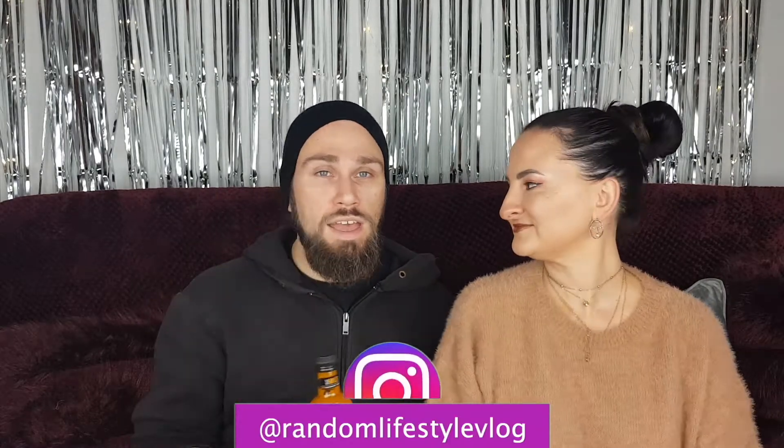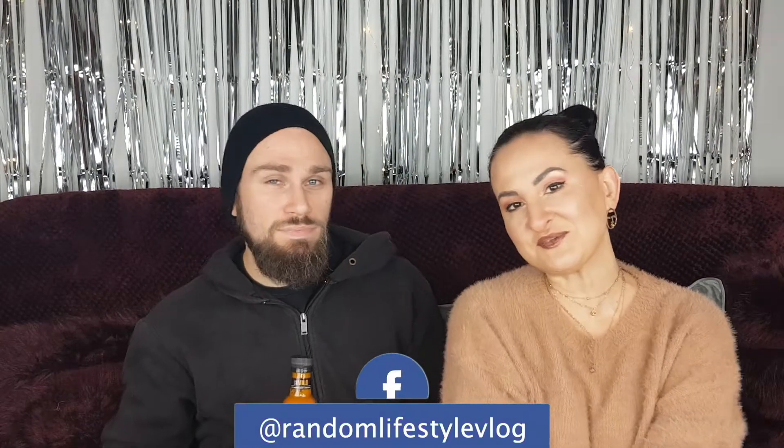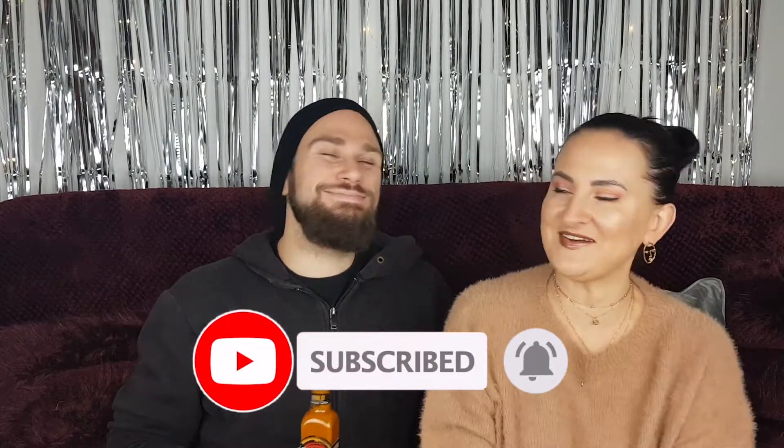Great idea - hot sauces every month, total winner. Tell us what you guys think in the comments below. Check out our other hot sauce videos in the lifestyle playlist on the channel. Do you have any of these hot sauces or are you going to buy any? Please check out our Facebook and Instagram, subscribe to our channel and hit the notification bell. Thanks for watching, have a great day, see you soon, take care, bye!